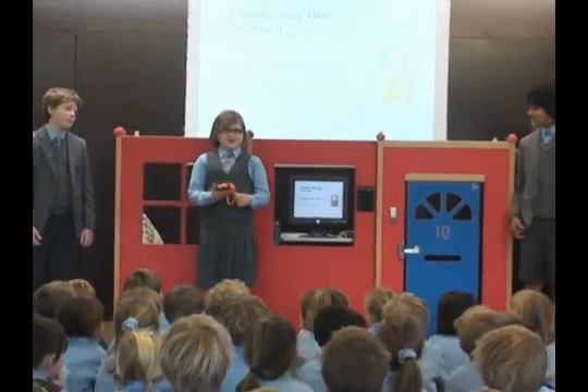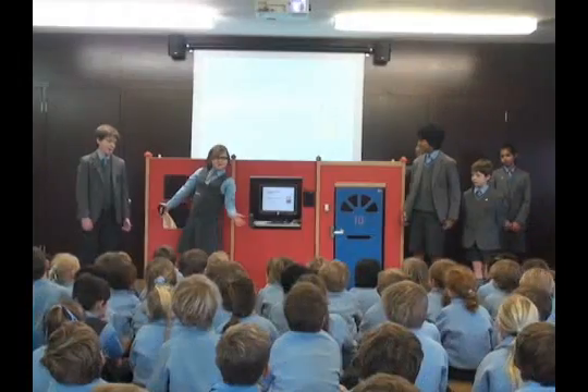That concludes our presentation. We are now open for questions.